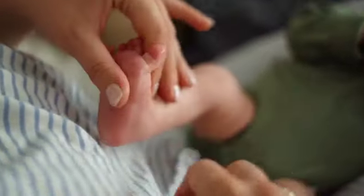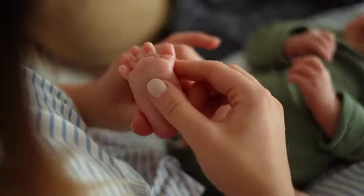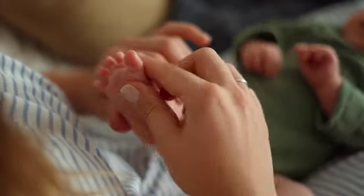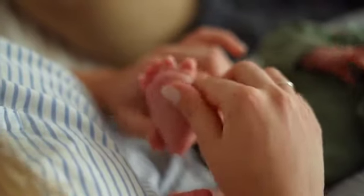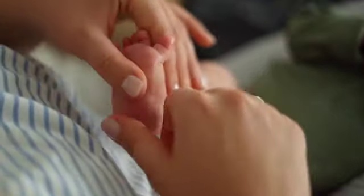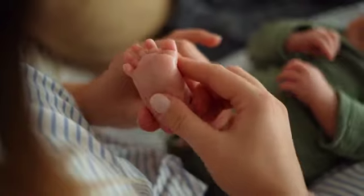During labor, the expectant mother will experience strong contractions and eventually give birth. The midwife will monitor the baby's heartbeat, provide comfort measures, and guide the mother through breathing techniques and position changes.